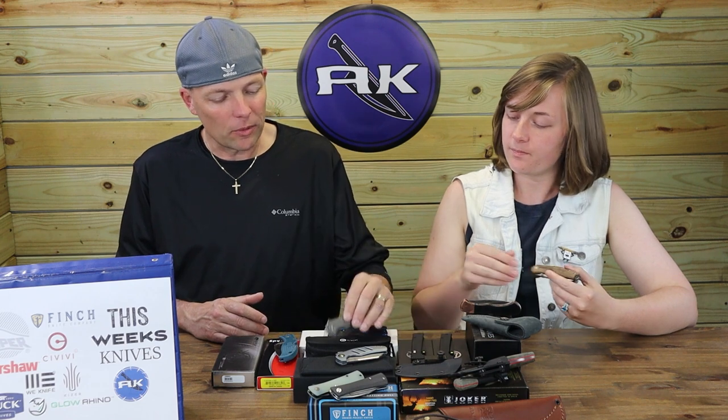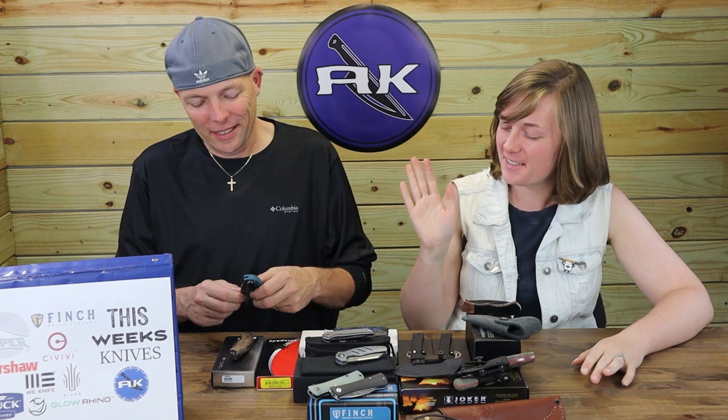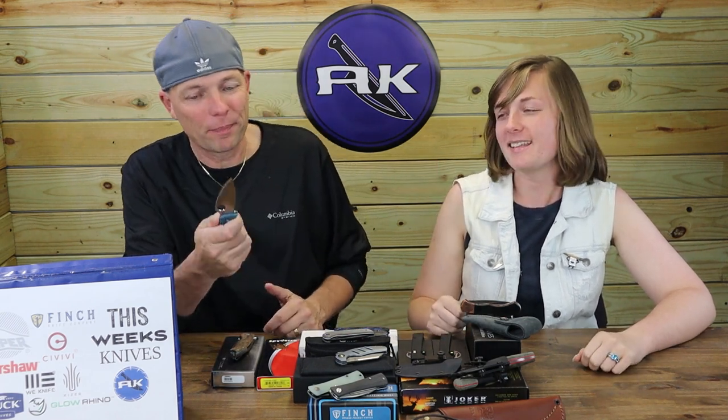The Glow Rhino is not really my style, but everything else on the table — definitely. The Kershaw Leek is also a good choice. The Spyderco Leaf Jumper might have been a choice too — I really liked it; I don't mind the serrated on this model. I have a Police model too.